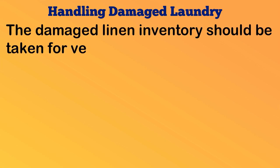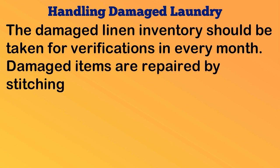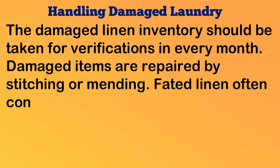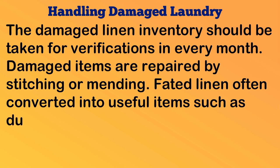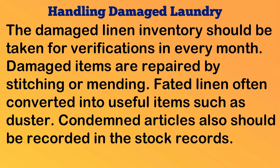Handling damaged laundry: The damaged linen inventory should be taken for verification every month. Damaged items are repaired by stitching or mending. Faded linen is often converted into useful items such as dusters. Condemned articles should also be recorded in the stock records.